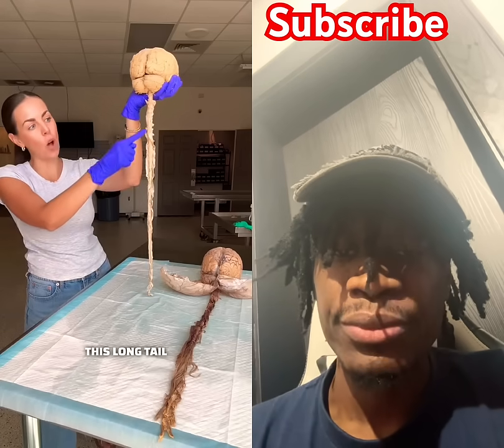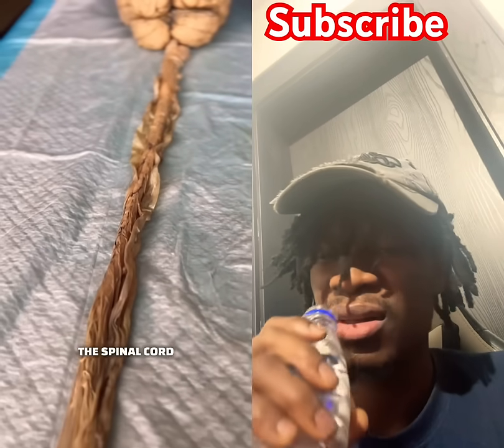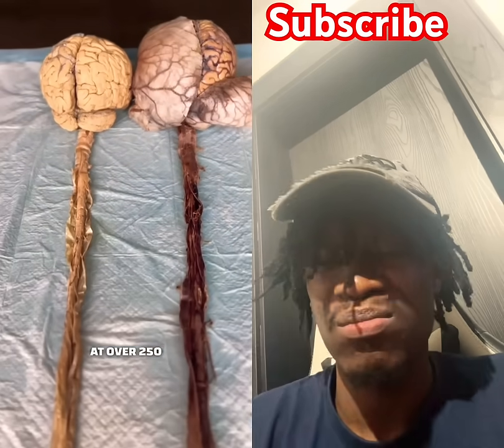The brain is connected to this long tail called your spinal cord. Messages travel up and down the spinal cord at over 250 miles per hour.